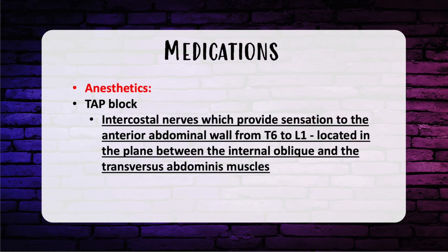Let's talk about medications and anesthetic techniques. The TAP block is used for post-op abdominal pain, using ultrasound guidance. The intercostal nerves provide sensation to the anterior abdominal wall from T6 to L1, located in the plane between the internal oblique and transversus abdominis muscles. This is high yield for the test and clinically practical for deep flaps and abdominoplasties.